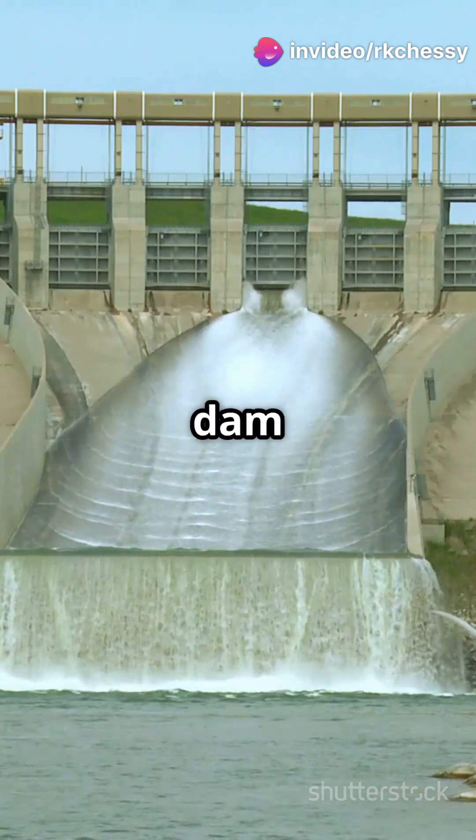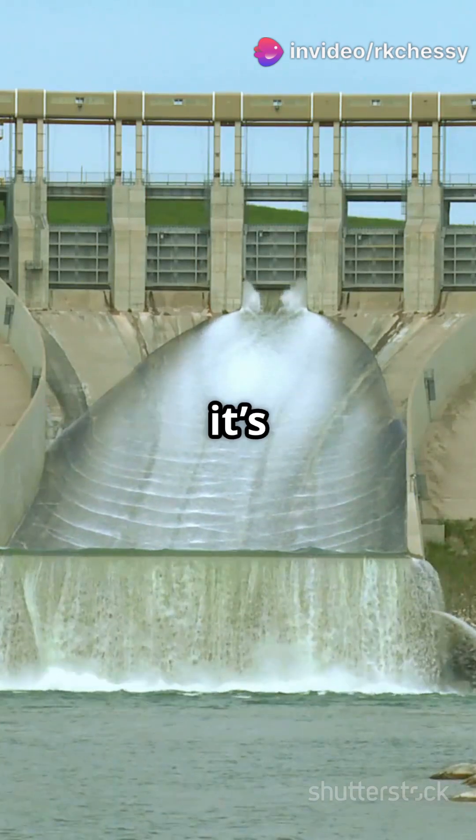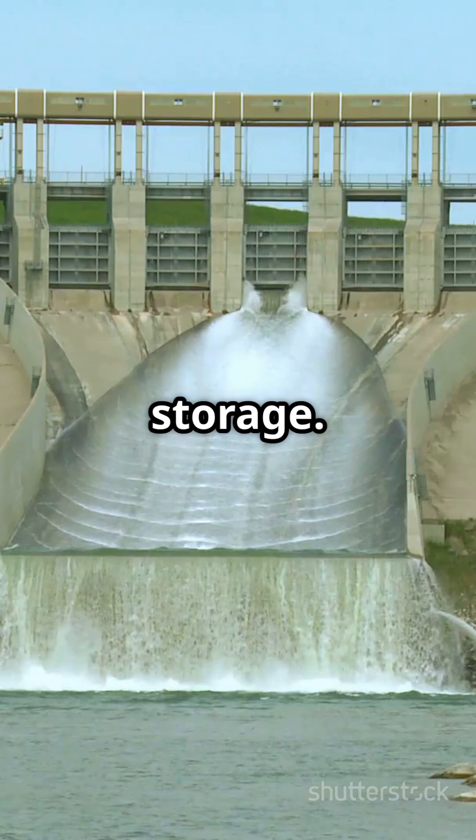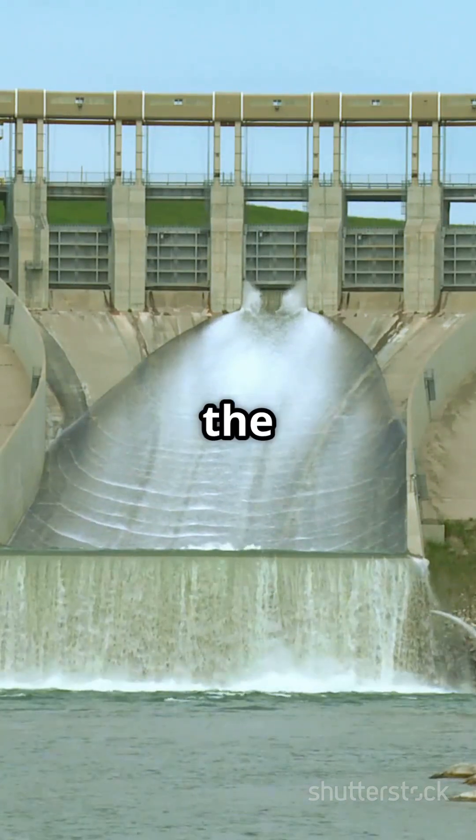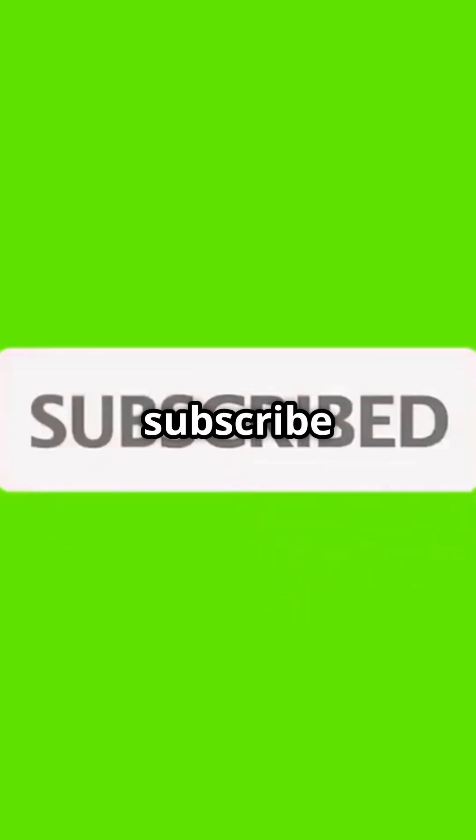So next time you visit a massive dam or see one in a documentary, remember — it's not just about electricity or water storage. That dam is also giving the planet a microscopic breather, subtly changing the rhythm of our days. If you found this surprising, hit subscribe to ArcChessy for more mind-bending science.